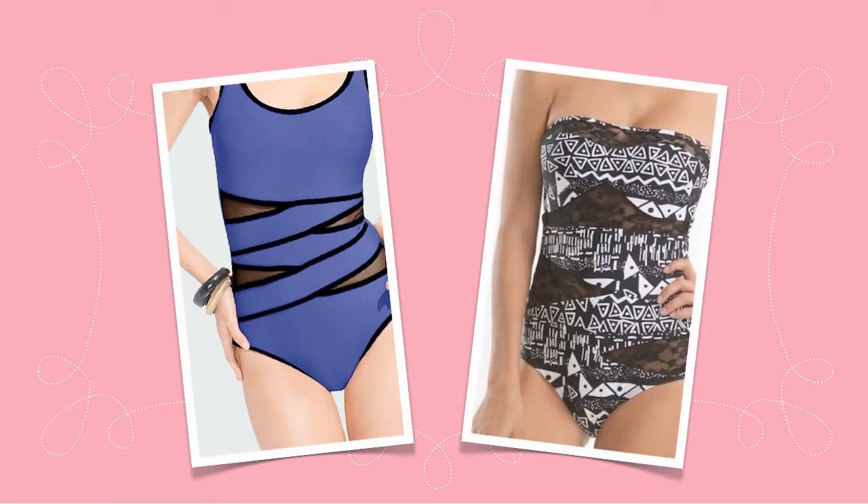For those wanting to channel poolside glamour, sheer panels create an ultra-sophisticated look. Typically seen on one-piece suits, sheer panels complement and accentuate any body type.